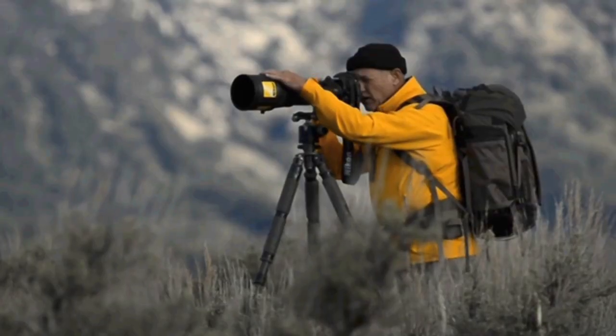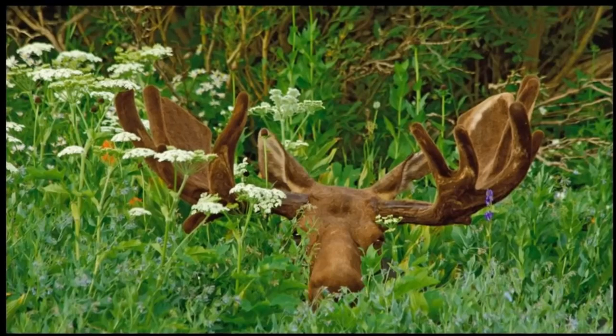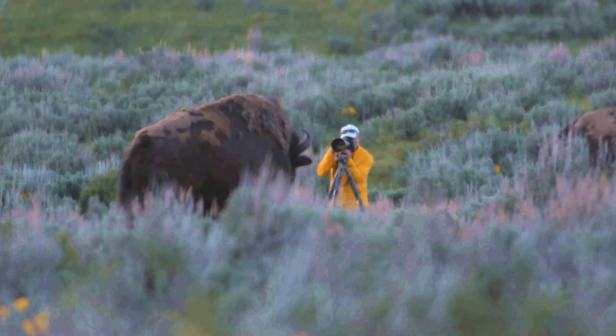The Nikkor 80-400 zoom lens is one of my favorites. It has such an incredible range, so I can take shots including the landscape as well as doing tight-end shots of the animals itself.